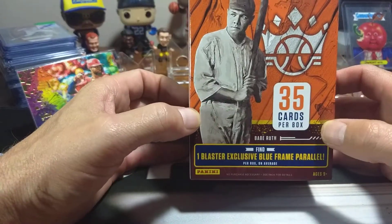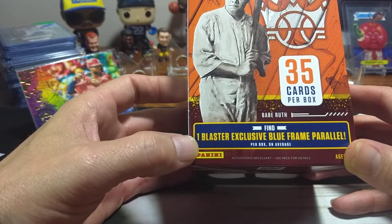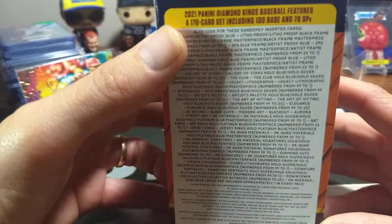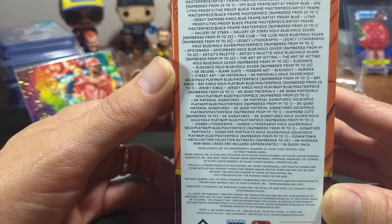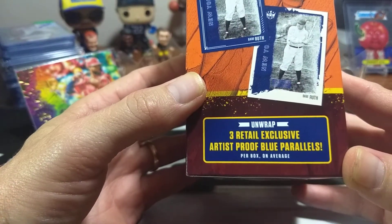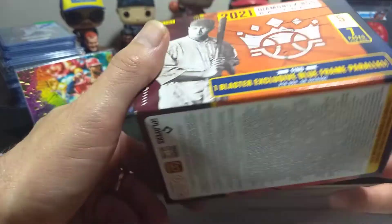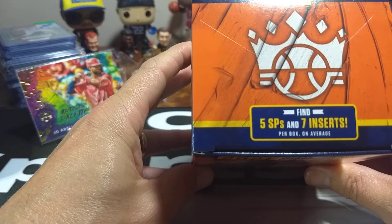I've already taken the cellophane off the blaster but haven't opened the packs yet. In the blaster we've got 35 cards per box. You get one exclusive blue frame parallel per box on average, whereas the hangers have the red. The back says you get three retail exclusive artist-proof blue parallels per box on average, plus the blue frame. It's seven packs of five cards, and the box says find five SPs and seven inserts per box on average.